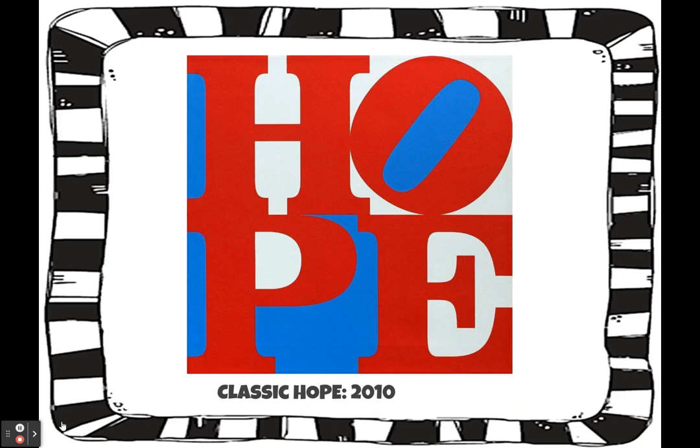Robert Indiana took his love picture and turned it into another word. H-O-P-E spells hope. This painting is called Classic Hope, which he did in 2010. So we're going to take this idea and choose a word with four letters and turn it into a piece of art. Please go to the next video so I can explain how to do that.